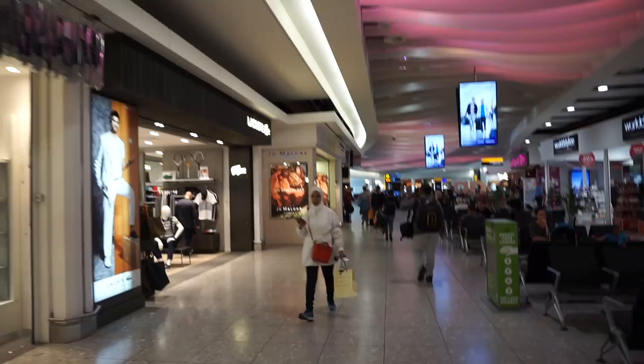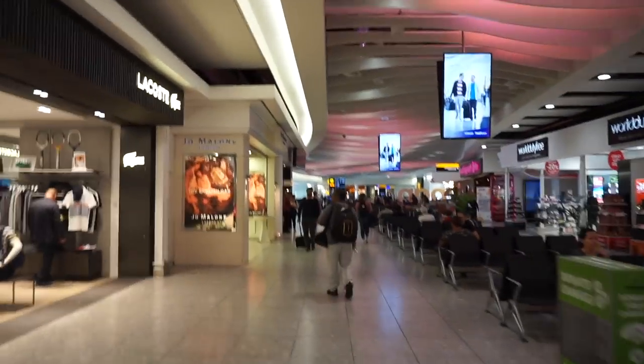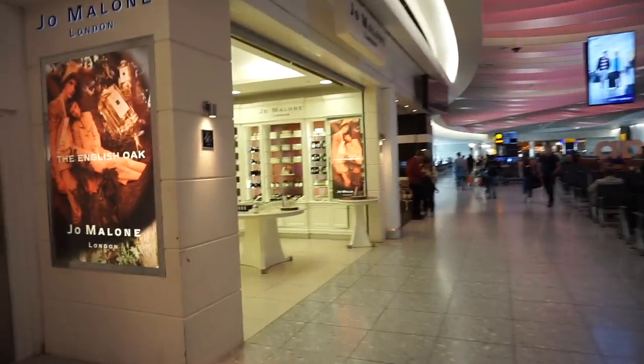I'm going to go to Dior to pick up some makeup. They didn't have what I was looking for but I still picked up the second best thing. Now I'm looking for Jo Malone — I want to pick up my favorite fragrance. They discontinued one of my favorites, the cacao one, unfortunately. My other favorite is the nectarine blossom, so I'll go pick that up. I think I found it — yep, that's Jo Malone there. Then I'll probably go back because I saw Sunglass Hut and wanted to try on a few pairs.